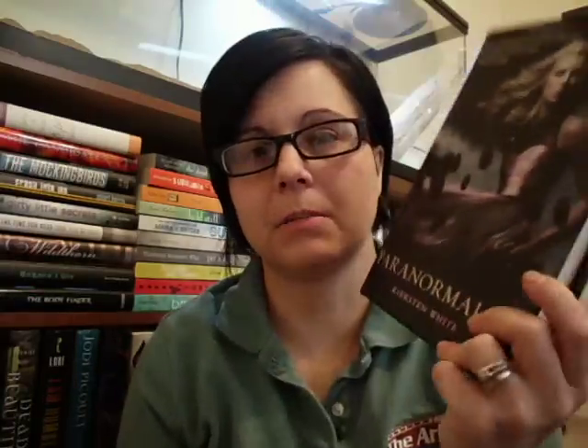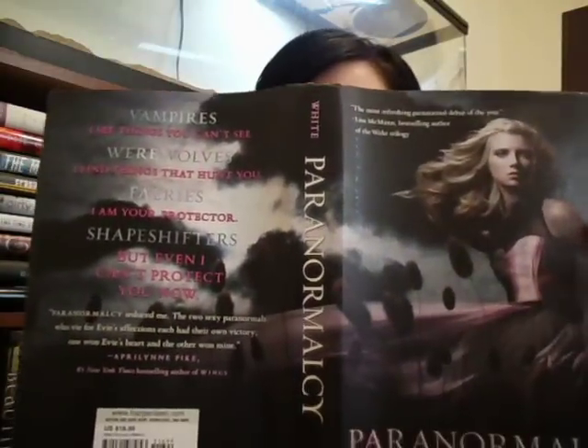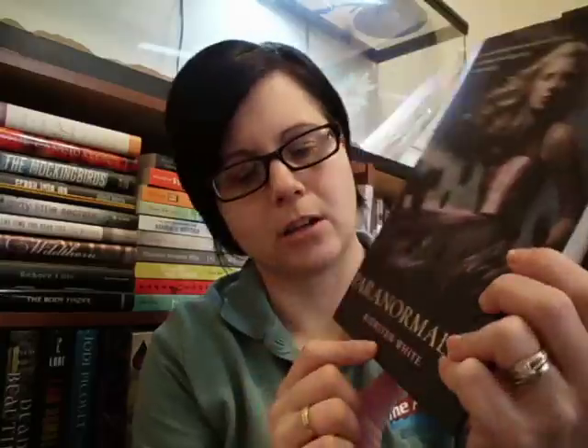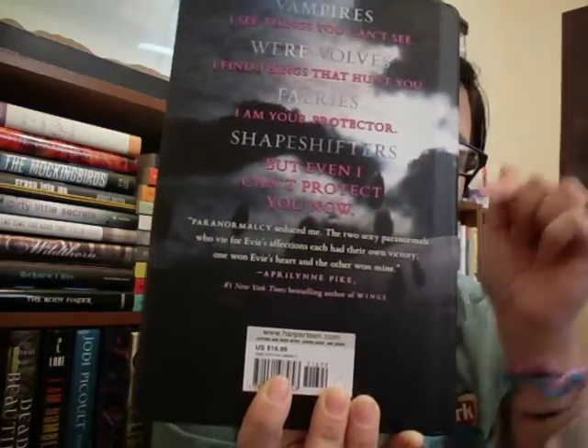My first book review is going to be on Paranormalcy by Kirsten White. The first thing we need to say about this book is the cover — how beautiful this cover is. I absolutely love when you can open a book and the cover extends all the way across to the back cover. I love the pinks in her dress, I love how the author's name is written in pink, and then if you turn the book over, you have baby blue and pink alternating down. This is a debut author for Kirsten White in 2010.